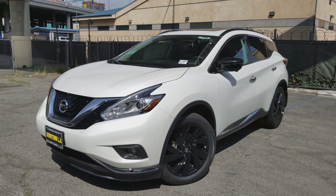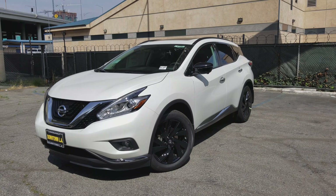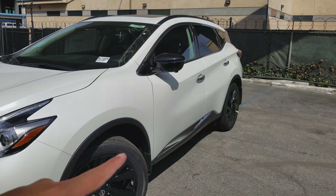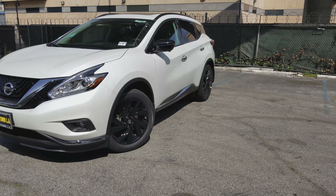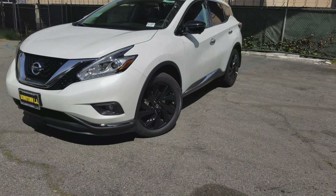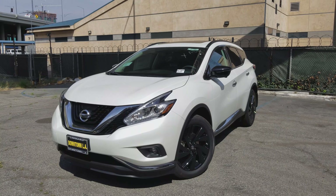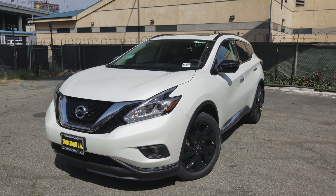In this video today we're taking a look at the 2017 Nissan Murano with the technology package. One small disclaimer before we get started: this one also has the midnight edition package, so keep in mind the rest of the Muranos are not going to have the blacked-out wheels, blacked-out roof rails, and side mirrors. They are going to be alloy wheels, just not black. The rest of the features in this video are specific only to the Murano with the technology package.